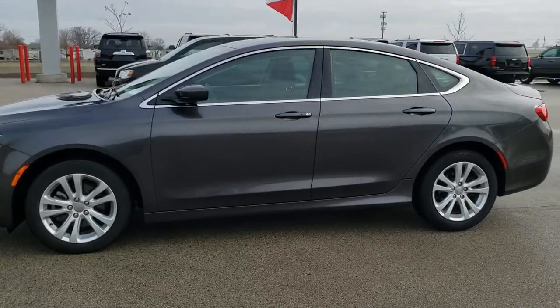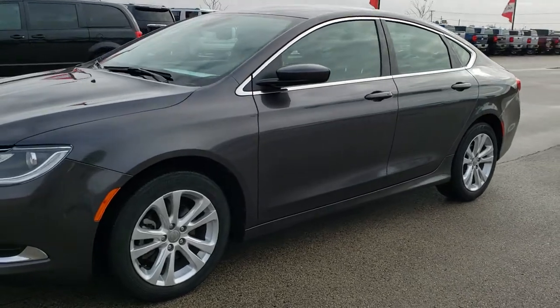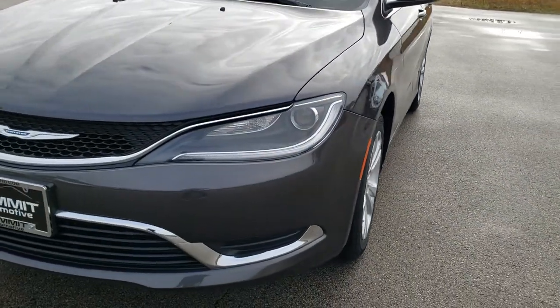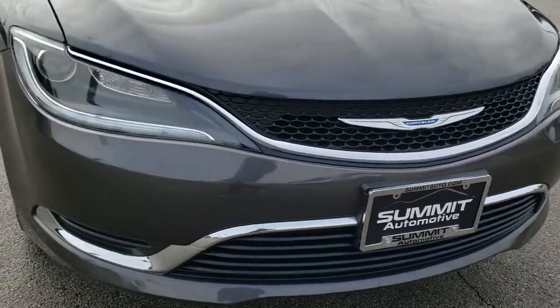This is stock number 9T306A. We are here at Summit Automotive in Fond du Lac, Wisconsin — your new and used Chrysler and car headquarters. Today we are checking out this super clean 2015 Chrysler 200 Limited.